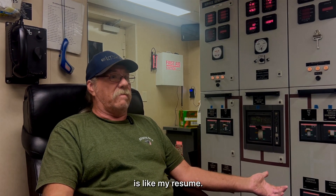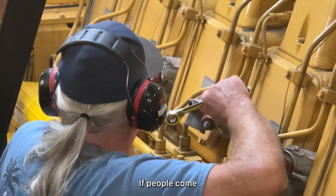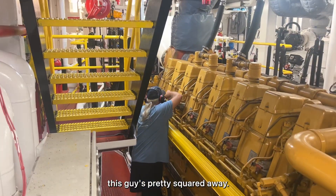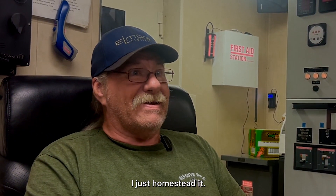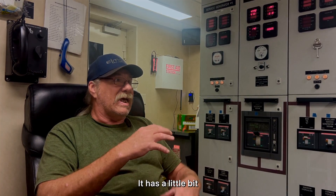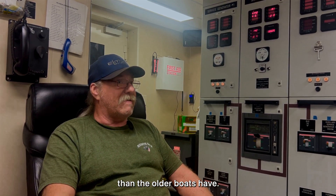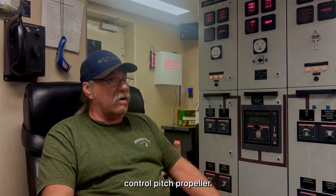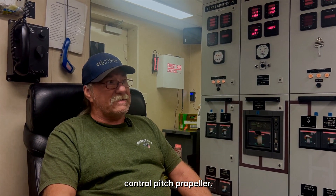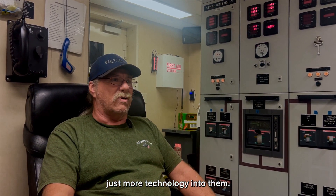This engine room is like my resume — it is a reflection upon me. If people come and look at it, they're going to say 'wow, this guy's pretty squared away.' This boat is a little unique; it has a little more technology than the older boats. We have the shaft generator, the controlled pitch propeller — just a lot of the same systems but with more technology built into them, more circuitry and relays and wires rather than manual operation.